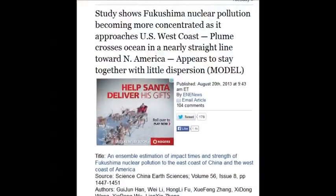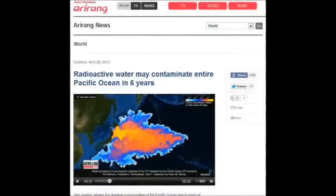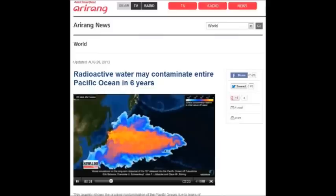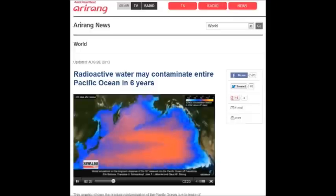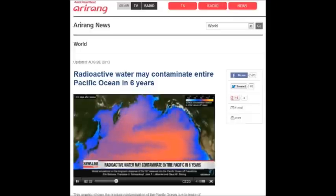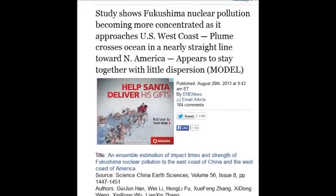Studies show Fukushima nuclear pollution becoming more concentrated as it approaches the US west coast. The plumes are crossing the ocean in nearly a straight line towards North America, with dispersal models confirming this — August 20, 2013.